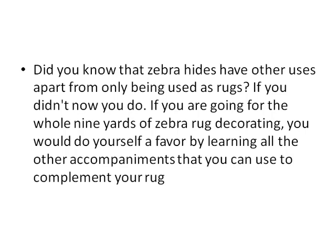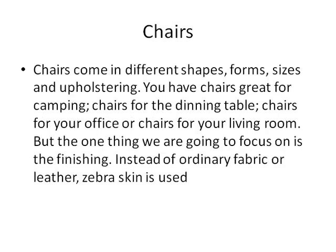Chairs come in different shapes, forms, and sizes, and upholstering. You have chairs great for camping, chairs for the dining table, chairs for your office, or chairs for your living room. The one thing we're going to focus on is the finishing — instead of ordinary fabric or leather, zebra skin is used.